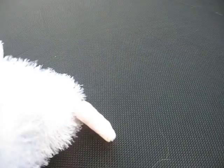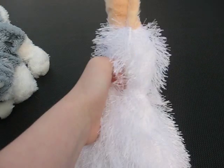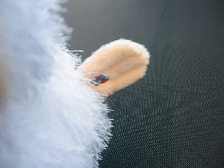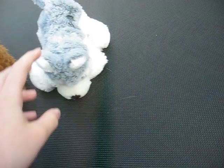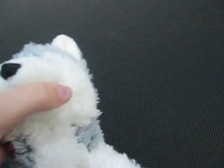Then we have Splash, my Googol. There's his W. And I called it Splash because he goes — splash! Next we have Arctic, my wolf. There's his W.